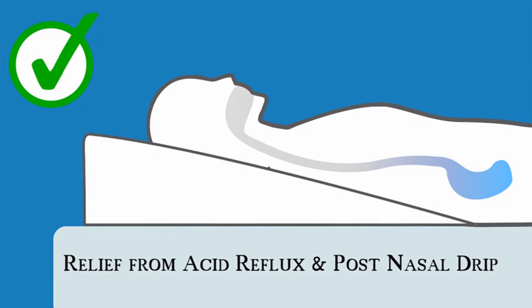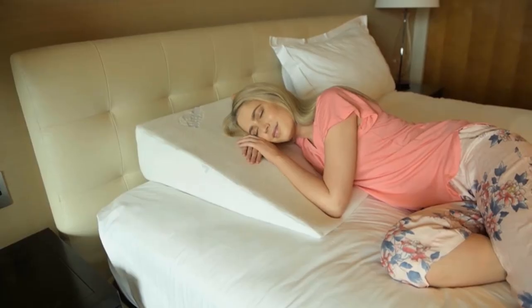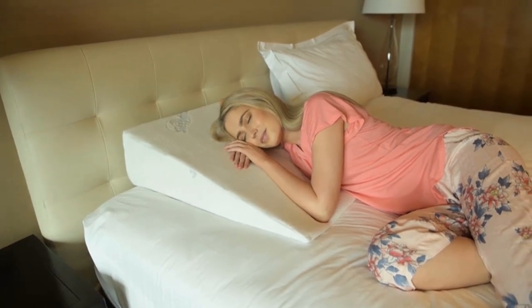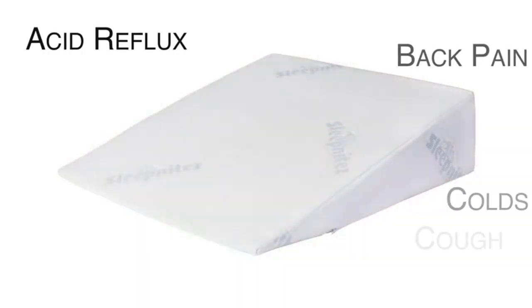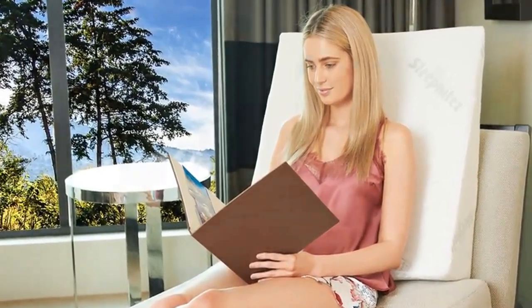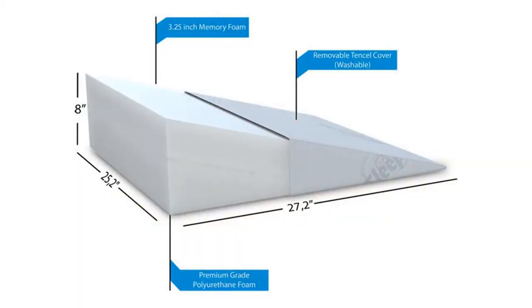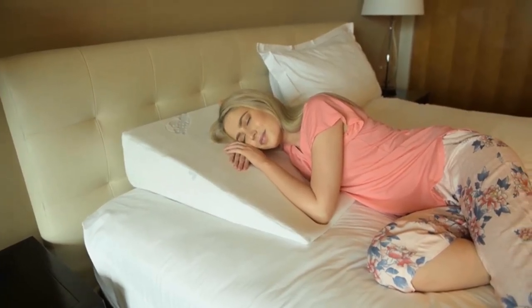Backs and necks in the morning. Our pillow wedge for sleeping can help if you suffer from heartburn, acid reflux, GERD, digestion issues, snoring, or back and neck pain. Are you recovering from surgery or suffer from sciatica, post-nasal drip, hiatal hernia, coughing, respiratory difficulty, or experiencing pregnancy? Our GERD pillow can offer the support and comfort you need to get a good night's sleep.